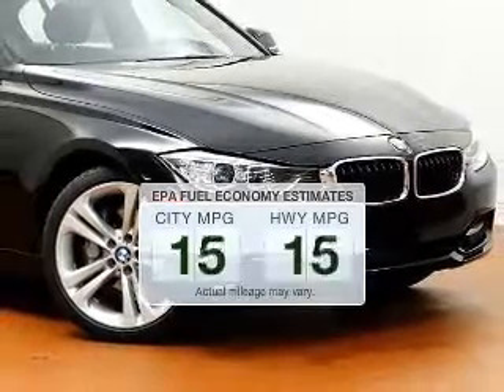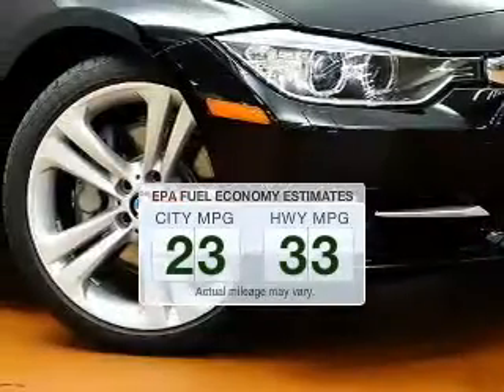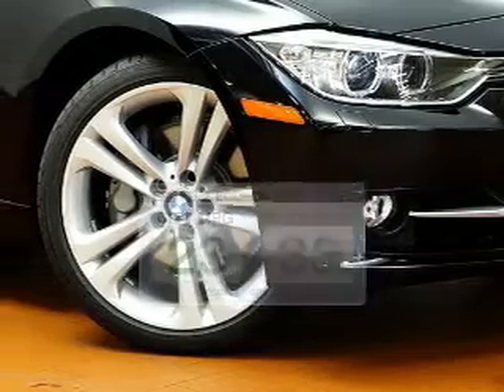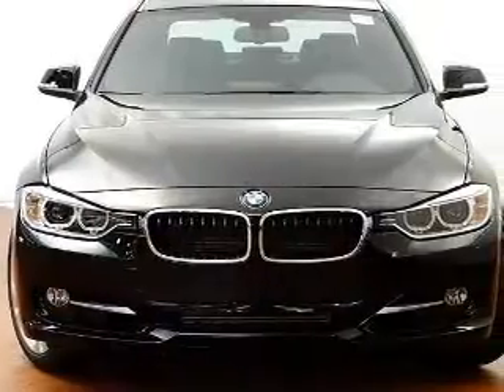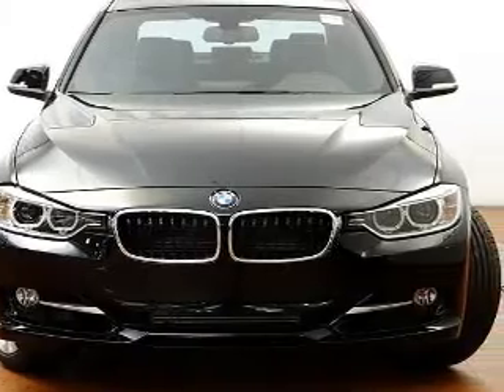Better gas mileage means better long-term driving, and this ride delivers with a great low fuel consumption rate. The powertrain includes rear-wheel drive with a reliable six-cylinder engine connected to a smooth shifting transmission.